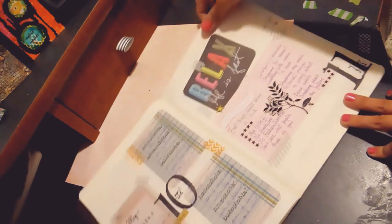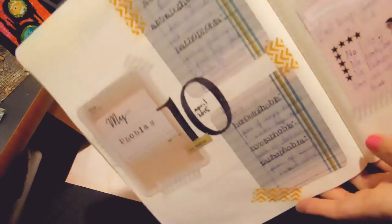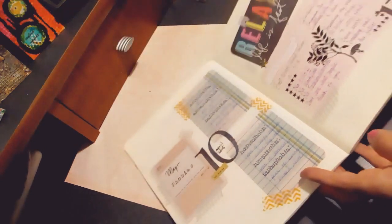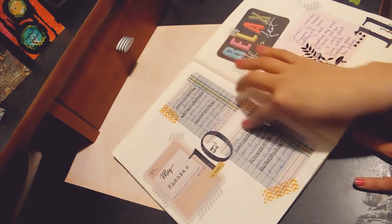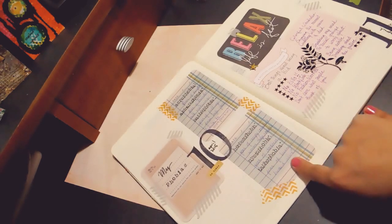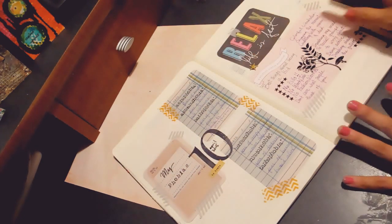Day ten was my phobias and I really like this page. I went online and researched the actual names for these phobias, then wrote down the names and descriptions for each one. It almost made it feel like something a student would do — that kind of feeling.